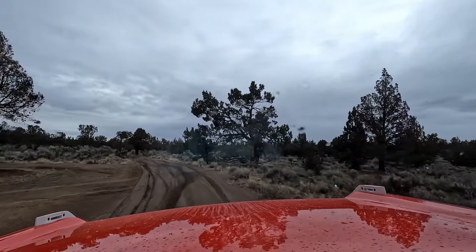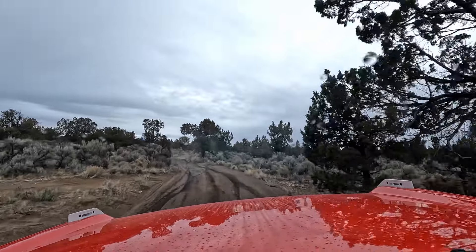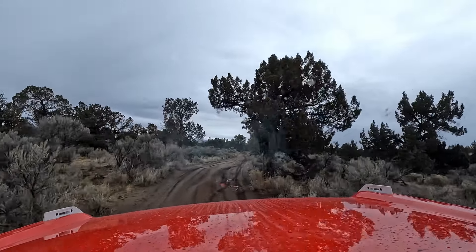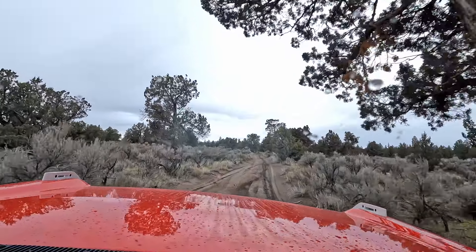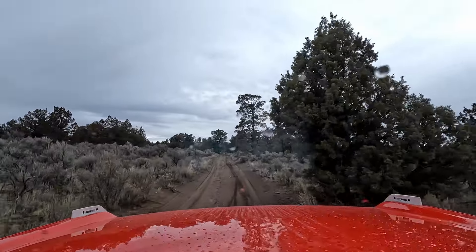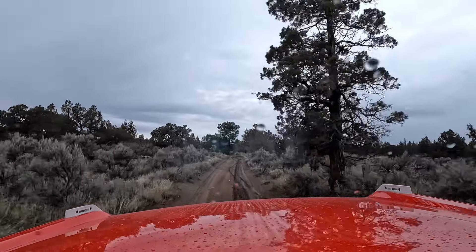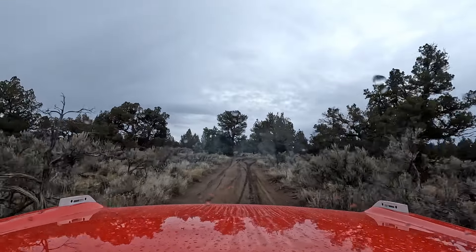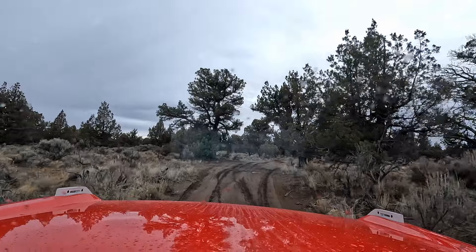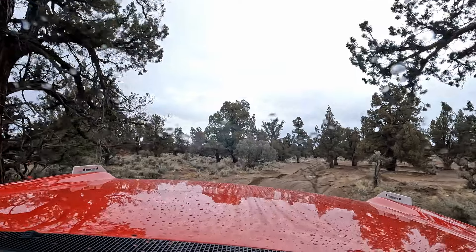I've never driven this thing off-road, so I don't know how it's going to act. I'm going to put it in four-wheel high — here's how you do it, you just push this button. Now we're in four high. It takes these whoops really nice. A simple photo trip turned into an off-road drive. It's all Nick's fault — Nick was bored. We've got lockers, so I'm not worried about getting stuck.